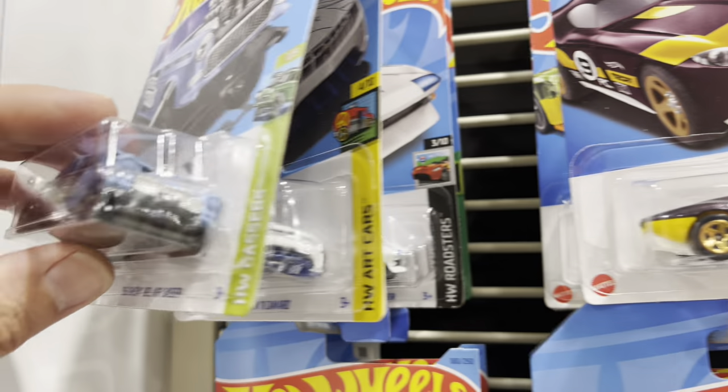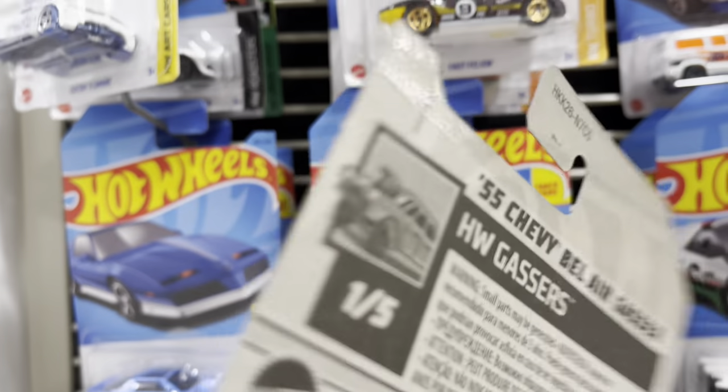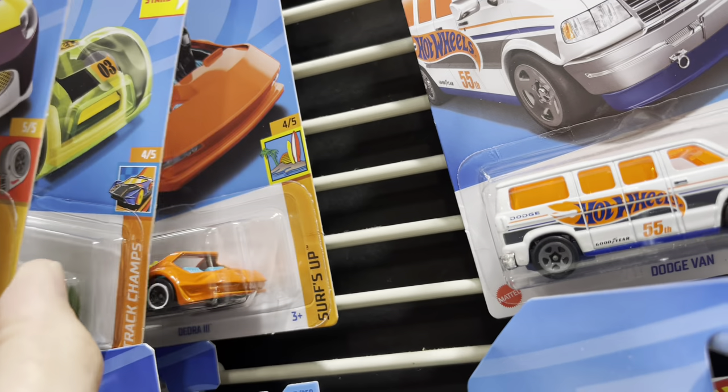Pretty cool. We are seeing some of the new K-Case. Look at the Bel Air Gasser recolor — that's kind of neat. Bison, that car, this car.